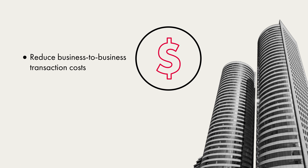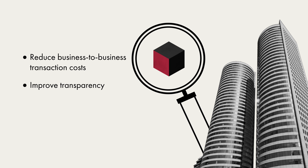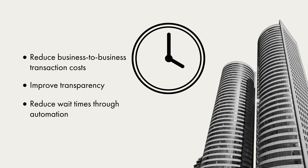Even then, smart contracts present many potential benefits. They can reduce business-to-business transaction costs, improve transparency by recording data on blockchains, and reduce waiting times through automation.